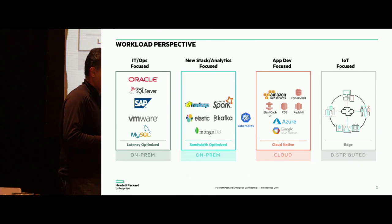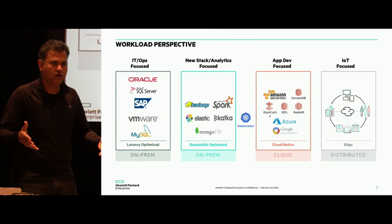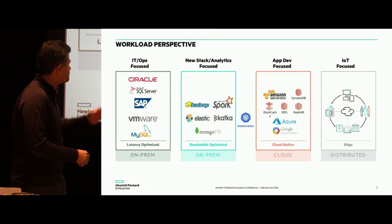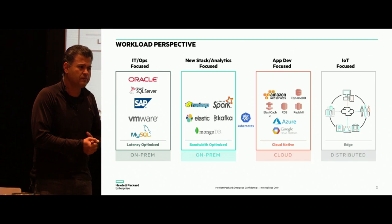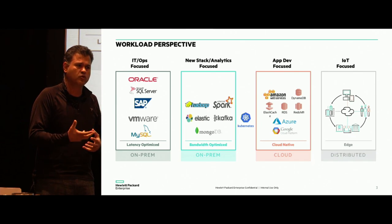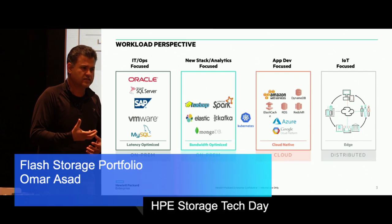Because they're very bandwidth-optimized, naturally people tend to put scale-out storage platforms in there. The third focus is basically more of a development paradigm. As customers start to deploy more and more newer workloads and newer applications, you see cloud-style development, generally focused around PaaS services and platform and object-based storage access patterns.